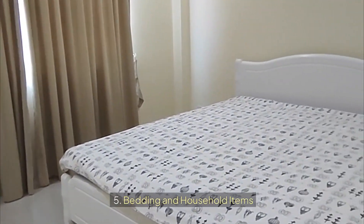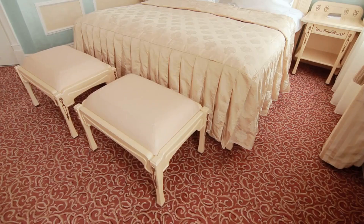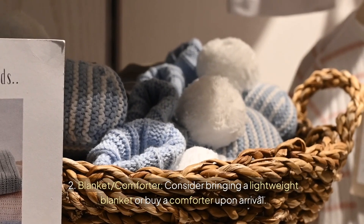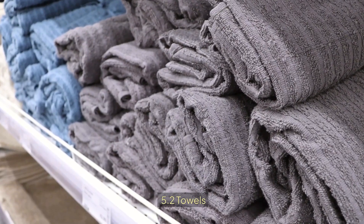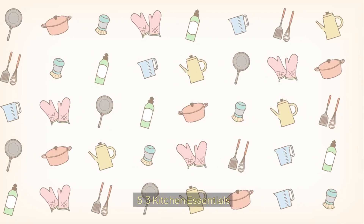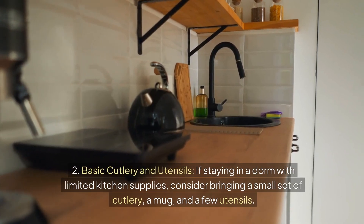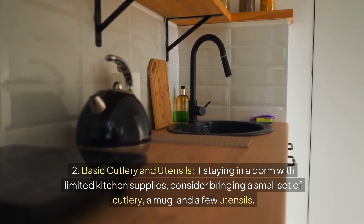5. Bedding and Household Items. Depending on your accommodation, you may need to bring or buy certain household items. Bring a set of bed linens if you have space, or buy them in Germany. Consider bringing a lightweight blanket or buy a comforter upon arrival. Pack at least one large towel, a hand towel, and a face cloth. A reusable water bottle is essential for staying hydrated, and if staying in a dorm with limited kitchen supplies, consider bringing a small set of cutlery, a mug, and a few utensils.